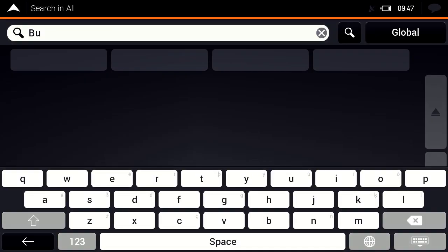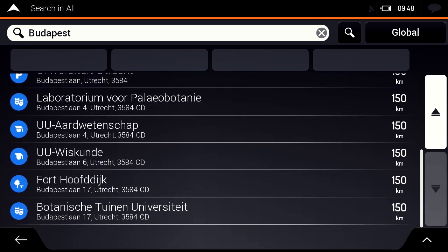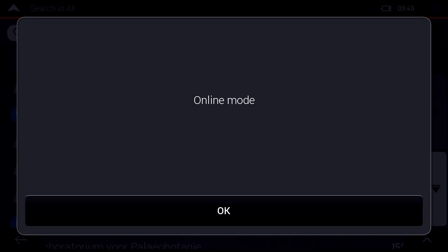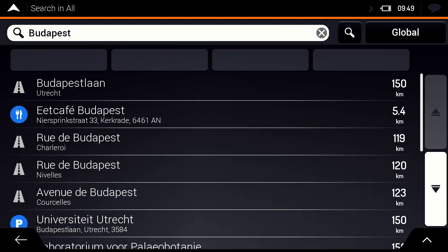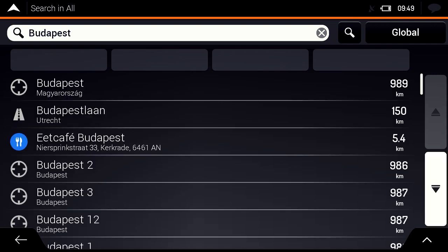Hybrid navigation enables this by downloading the necessary map data from the cloud. When searching for Budapest, the result list only contains hits from the Benelux states — Budapest cannot be found. When the onboard application is connected to the NDS cloud, the driver gets access to the full Europe map. With hybrid search, the driver can finally find Budapest in Hungary.